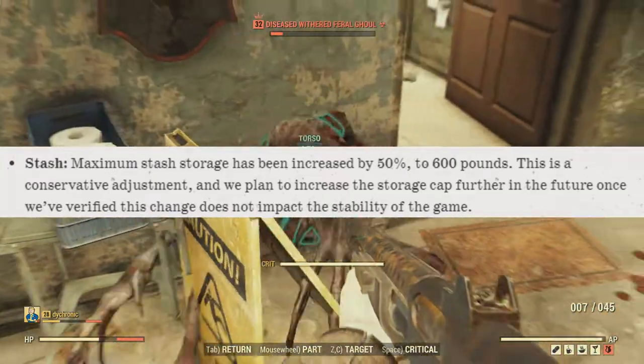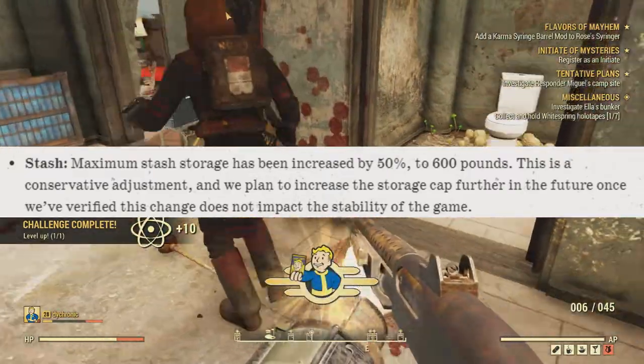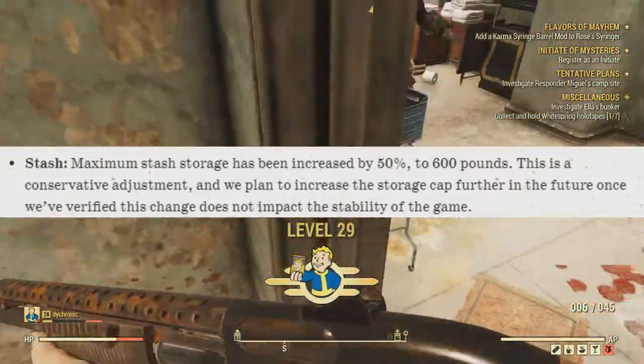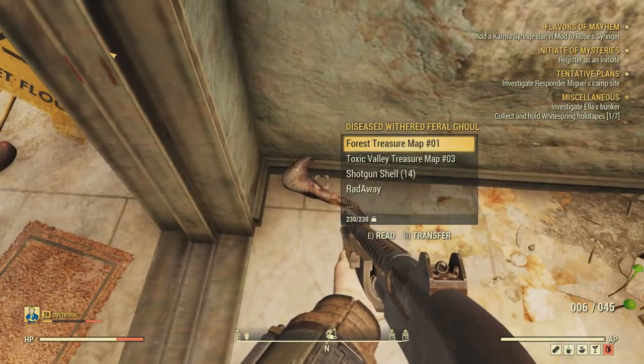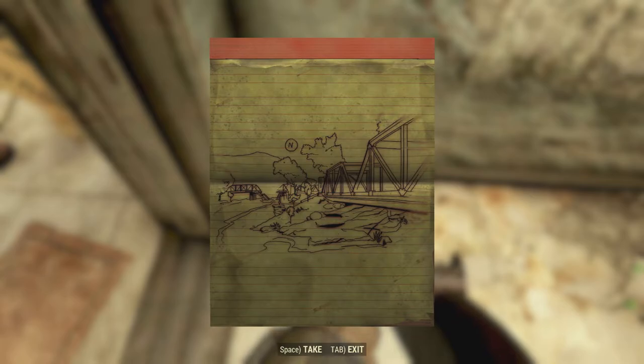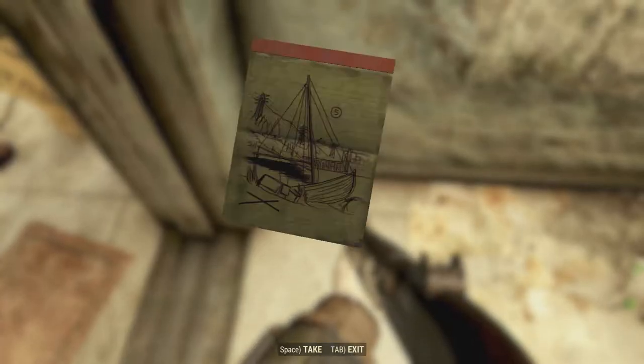The stash box increase is only 50%, up to 600 from the previous 400. Bethesda has said they're planning on increasing it more, mainly just to make sure it doesn't completely break the game. If you want to know what it could potentially do, just use the infinite carrying weight glitch by constantly de-equipping and re-equipping armor that has the pocketed mod so you can carry more.